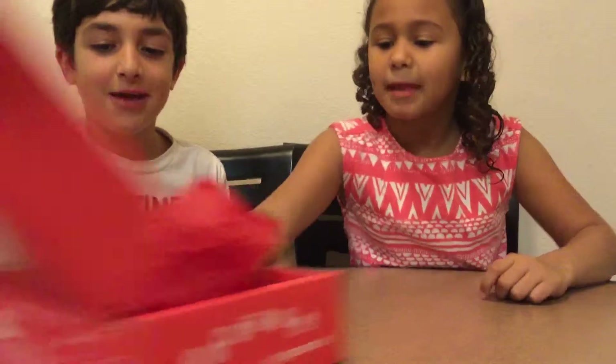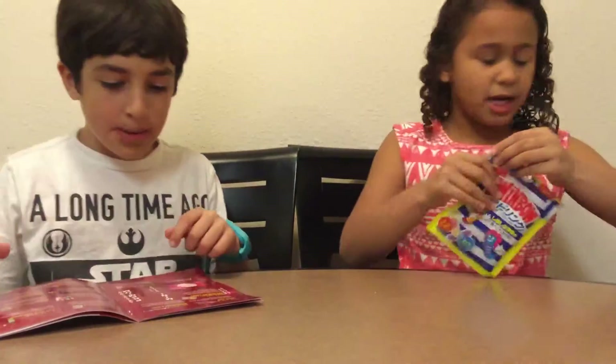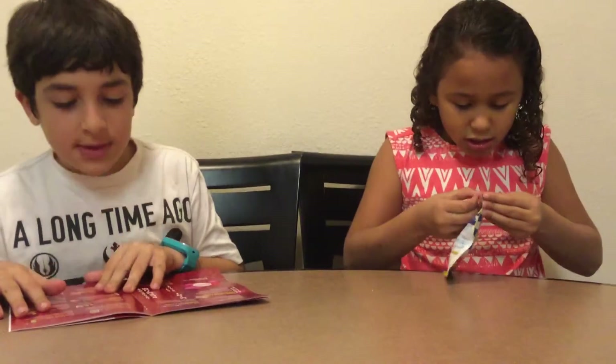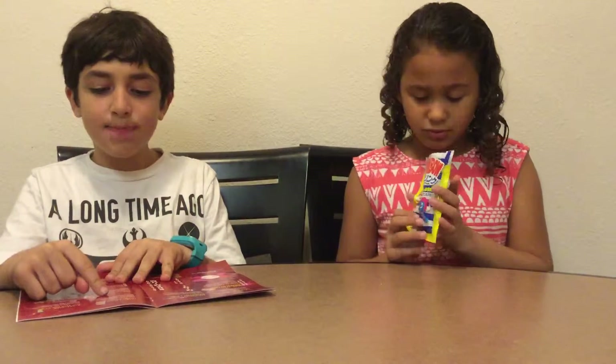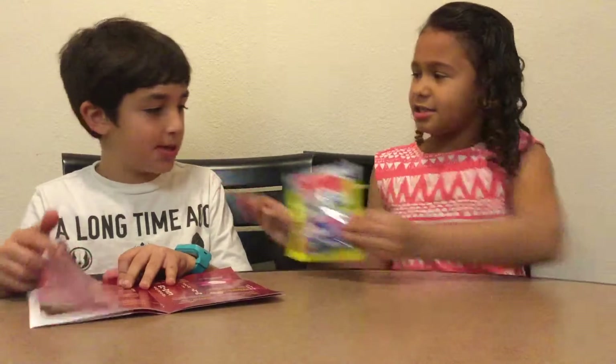Now for our next Japan Crate item, I think we should try the gummy worms. I'll open it up while you're doing that.